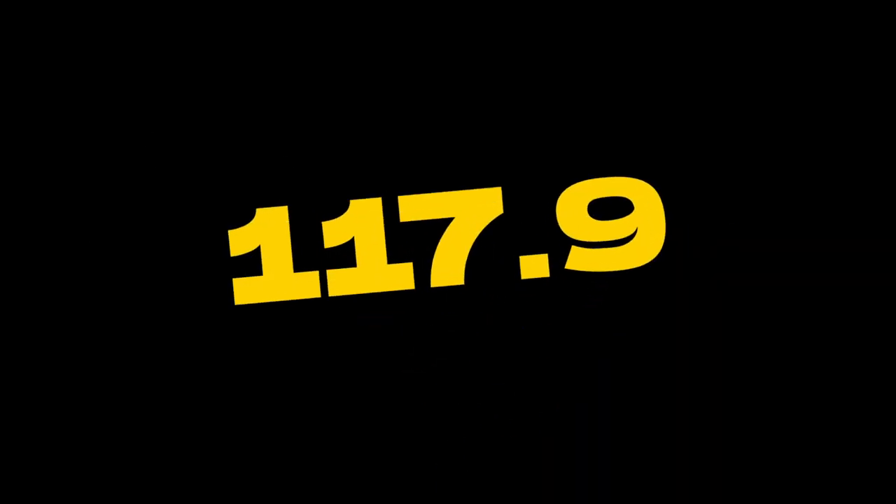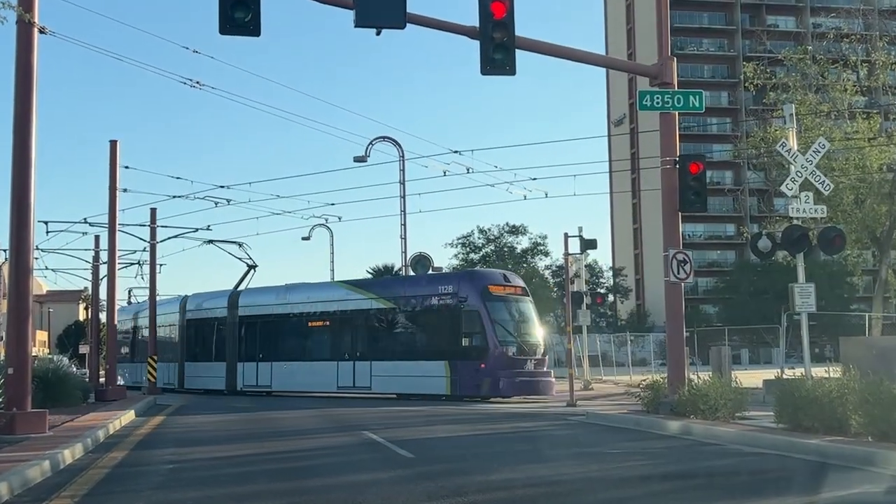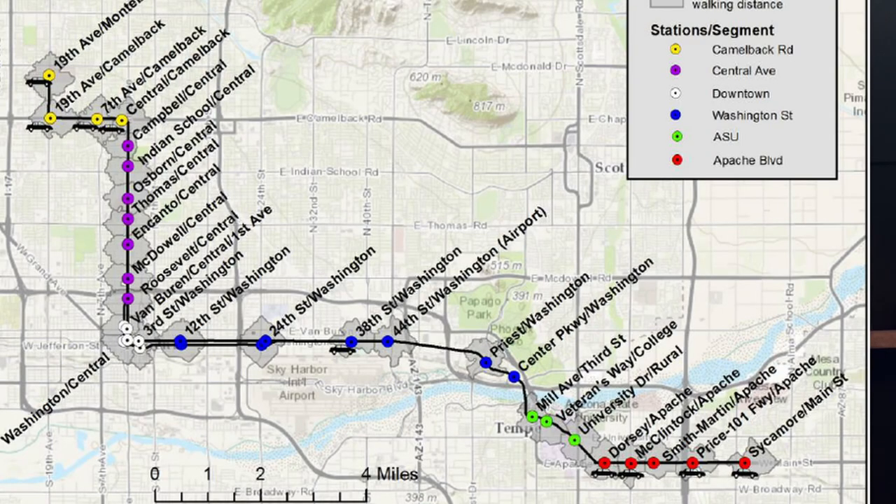Next up, we have transportation costs. Phoenix has public transportation — buses and a light rail system — but not many people rely on the light rail. It runs mainly through downtown, up into the north area, and down into the southeast East Valley. Most people do have a car. Gas prices, car insurance, and wear and tear on the car will be your highest transportation costs.